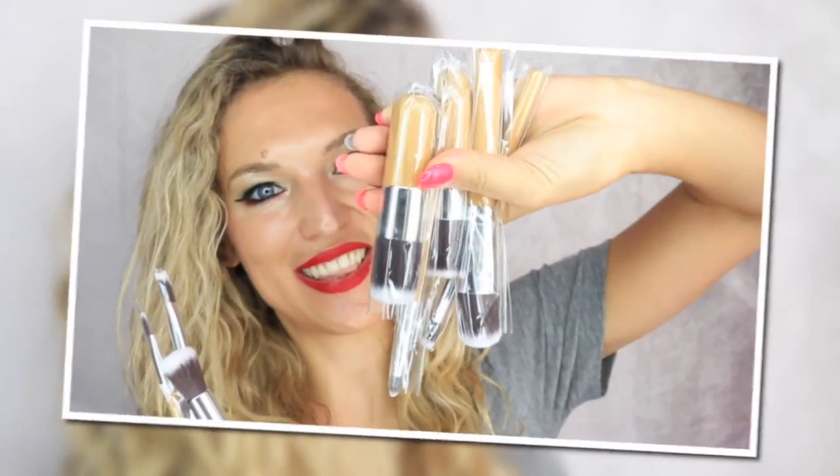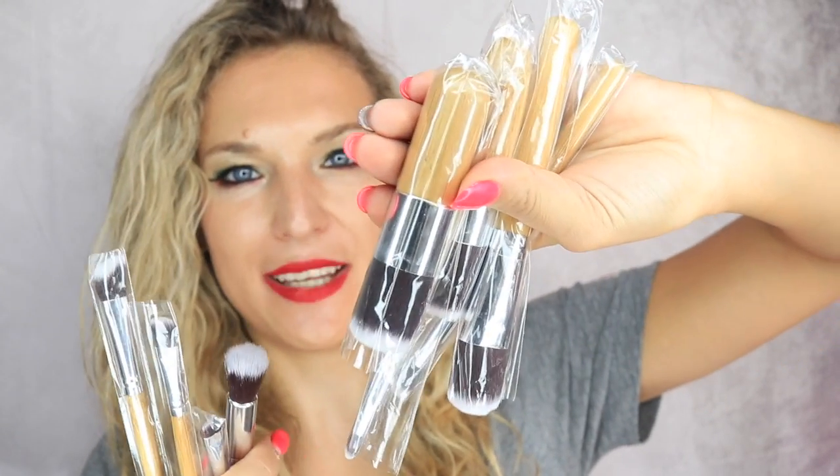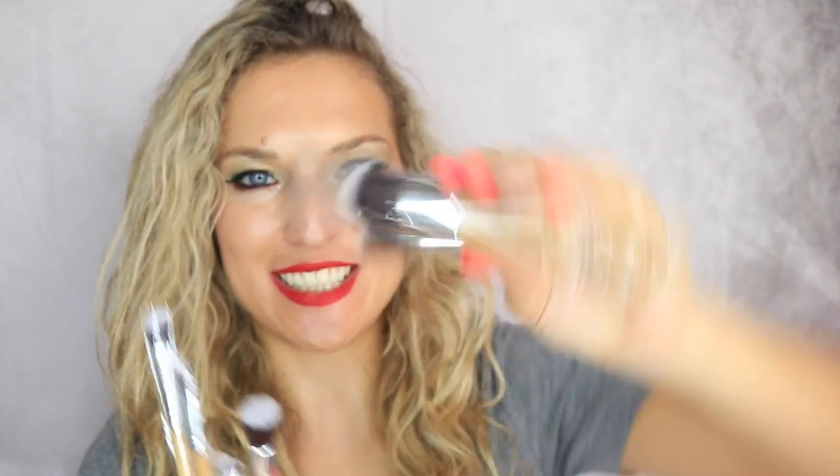This next set is a wooden piece set — it's not as pretty but it's very earthy, so this brings out the hippie in me. This is an 11-piece wood handle brush set for blush, foundation, and eye makeup as well. This 11-piece set also cost me $8.99.